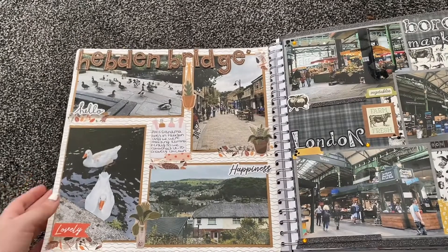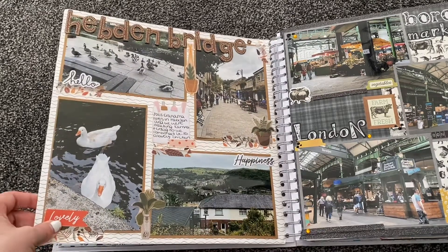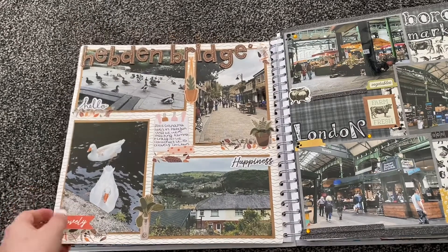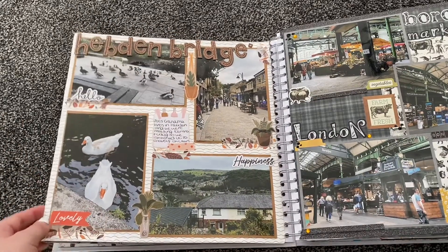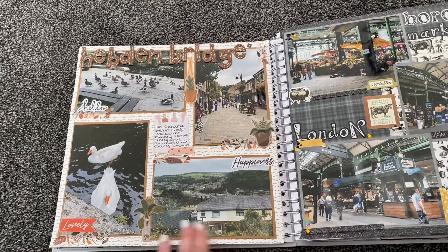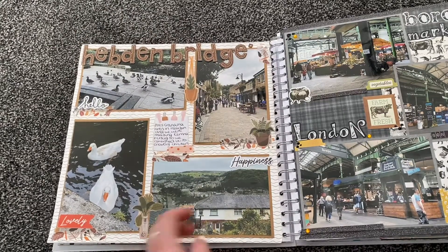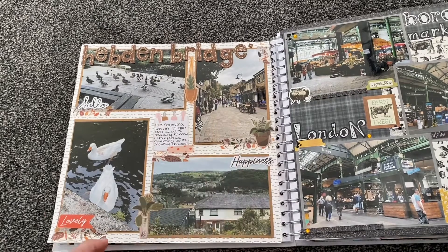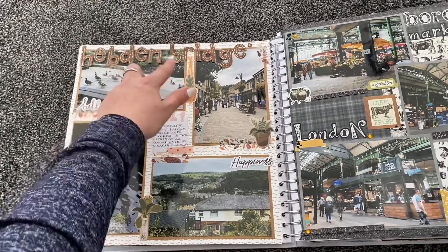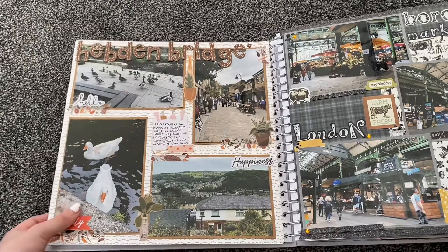Then we went to Hebden Bridge because my boyfriend Joe's grandma lives there. We met our friends for lunch and also saw Joe's grandma. Hebden Bridge is a really quirky little place. I loved seeing the swans, geese, and ducks along the canal, so I took lots of pictures. There's also the view from Joe's grandma's house — she lives right on top of the hill so you can see the whole area. I used some really old Thickers from Hobbycraft that I'd had for years and finally got to use.